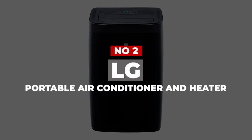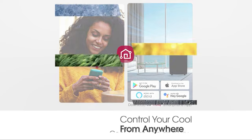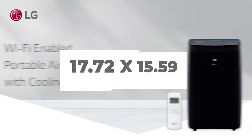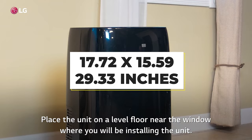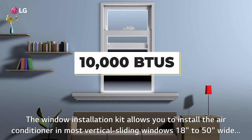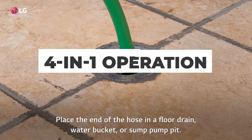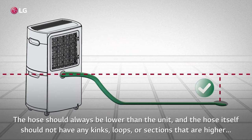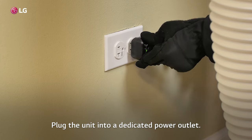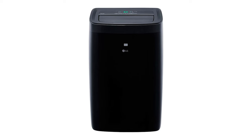Number 2: LG Portable Air Conditioner and Heater. The LG LP1021BHSM is a versatile cooling and heating unit for rooms up to 450 square feet. It has a sleek black design measuring 17.72 x 15.59 x 29.33 inches, making it easy to fit in most rooms. The unit has a cooling capacity of up to 10,000 BTUs, sufficient for medium-sized rooms. One of its notable features is 4-in-1 operation — cooling, fan, dry, and heat modes. The dry mode is ideal for rainy and damp days, while the heat mode provides warmth during cooler days, and the relax mode provides powerful cooling and dehumidifying during hot summer days.